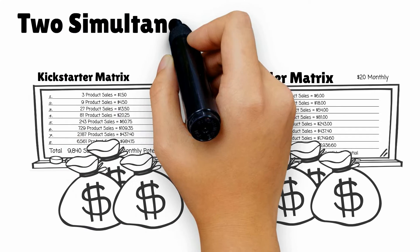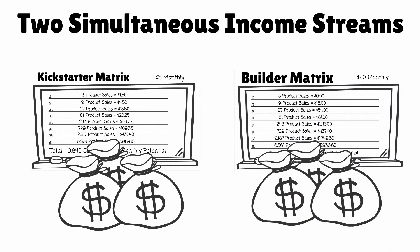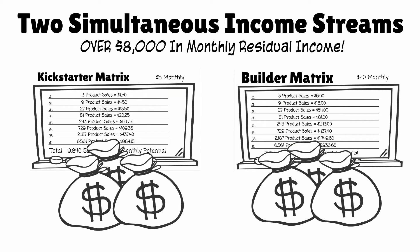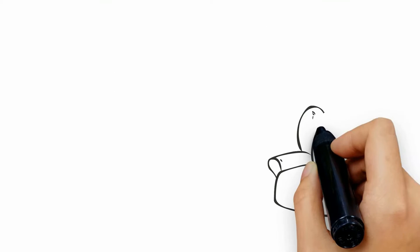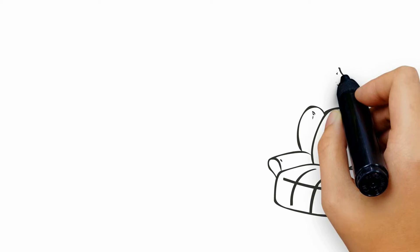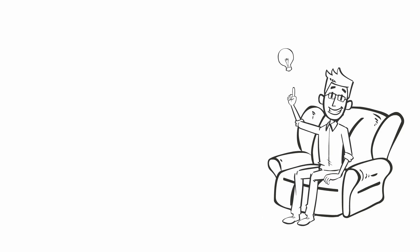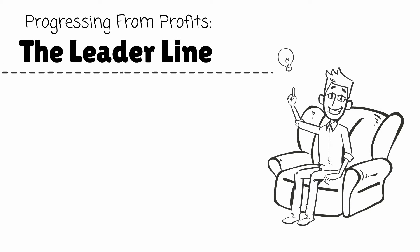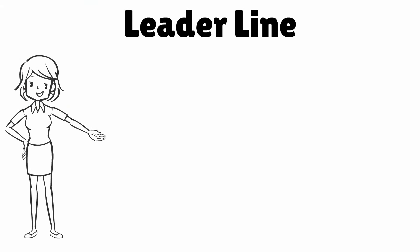Now you have two residual income streams potentially generating sales 24/7, with a potential earnings of over $8,000 per month in residual income. Once you've accrued commissions in the builder matrix, our system again advances you into our third revenue vehicle called the leader line.